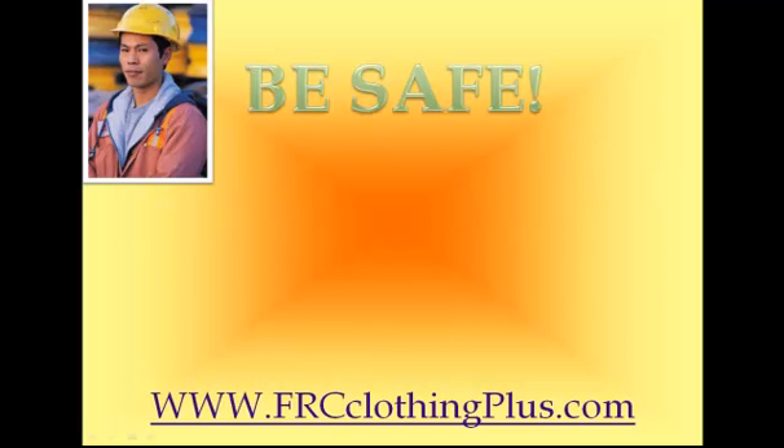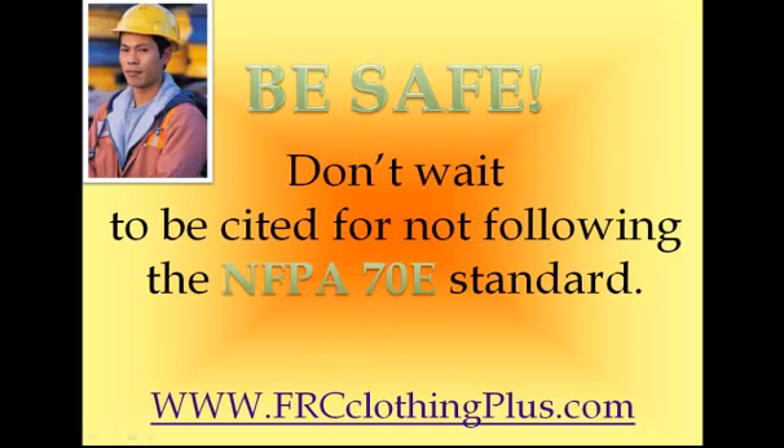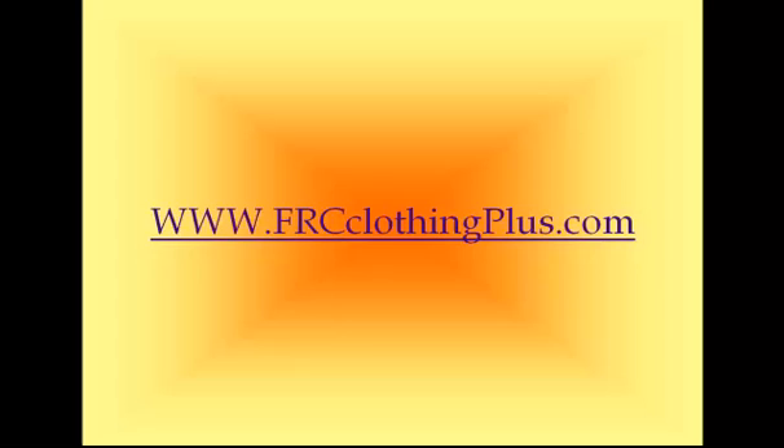These standards are put in place to protect people. It's important to be safe. Don't wait to be cited for not following the NFPA 70E standard — it's just not worth it. This is Tara from FRC Clothing Plus. Thank you for joining me today, and I look forward to seeing you in the next video.